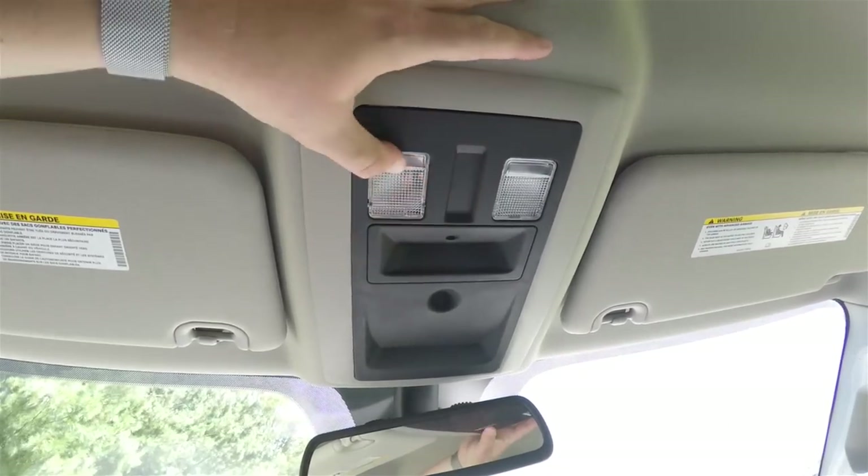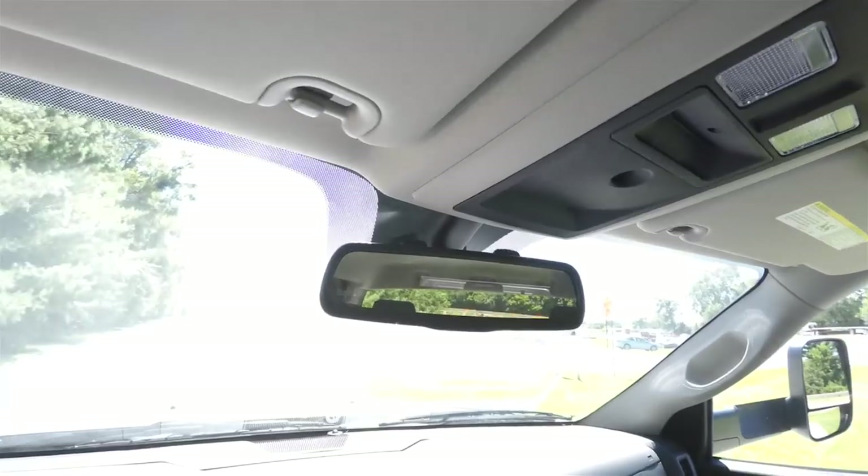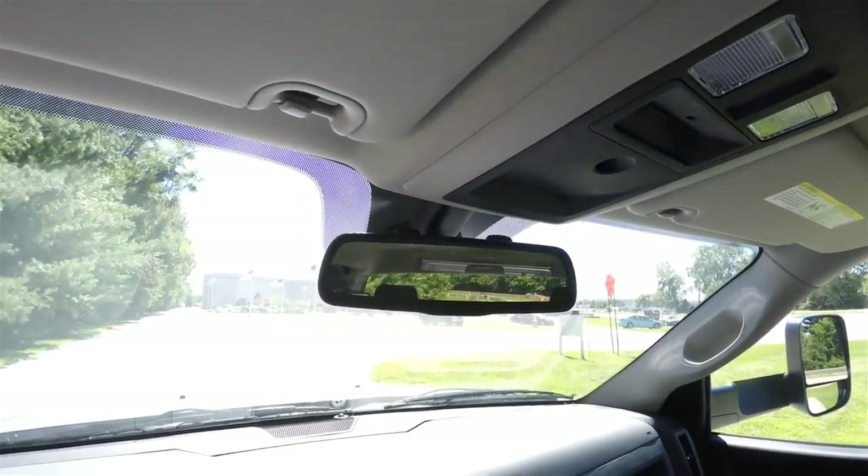Looking overhead, this vehicle does have overhead map lights and a manual dim rear view mirror with integrated microphones for the Uconnect.